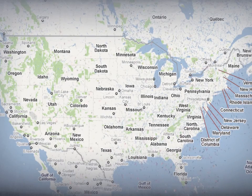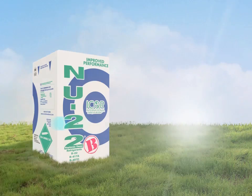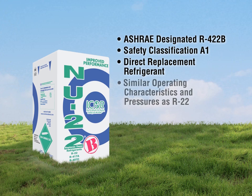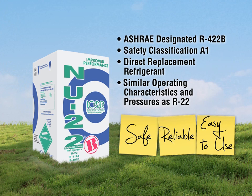New 22B is available through a large and diverse network of wholesale distributors nationwide. I-Core International's New 22B, ASHRAE designation R422B and Safety Classification A1, was developed as a direct replacement refrigerant with similar operating characteristics and pressures as R22. Since its introduction, it's become a popular choice for many technicians and equipment owners. It's a safe, reliable, and easy-to-use retrofit refrigerant.